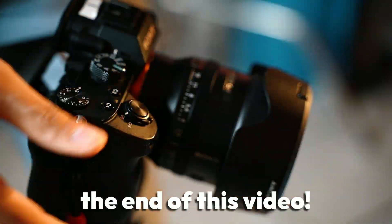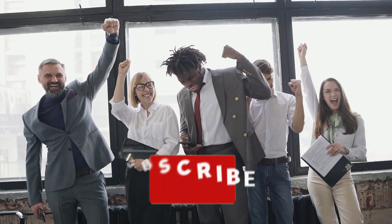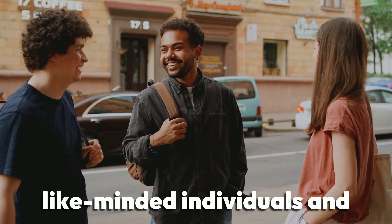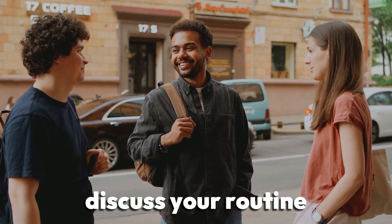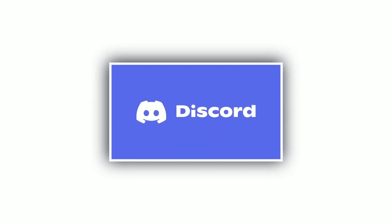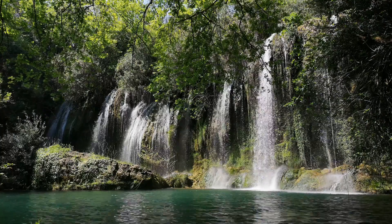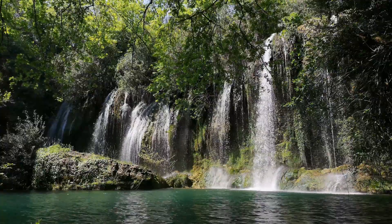And with that, we've reached the end of this video. If you gained value from today's video, feel free to give us a like and subscribe to the channel. If you want to connect with like-minded individuals and discuss your routine alongside them, you can join our Discord server — it'll be linked in the description below. We wish you the best of luck, and we'll see you in the next video.